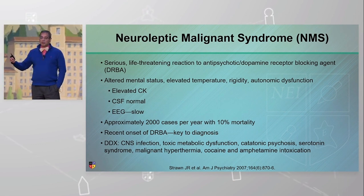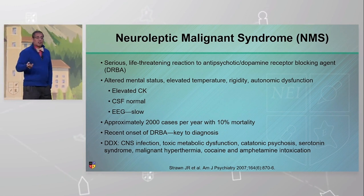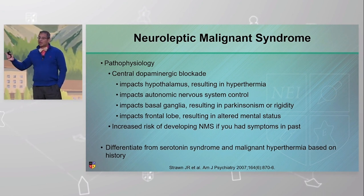The fastest way to make the diagnosis is a history of recent start of a dopamine receptor blocking agent. Otherwise it may take a while. We care about this so much because the mortality is 10 percent — it's not common, but it should be on everybody's forefront because the mortality is that high.